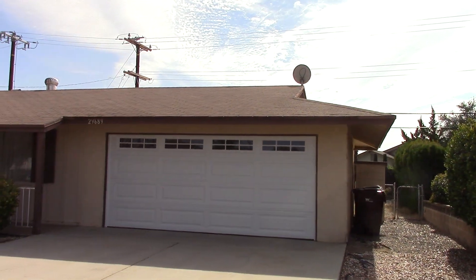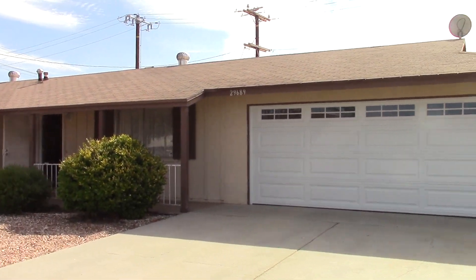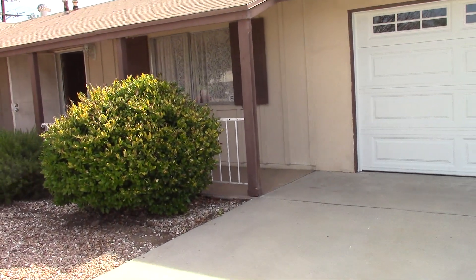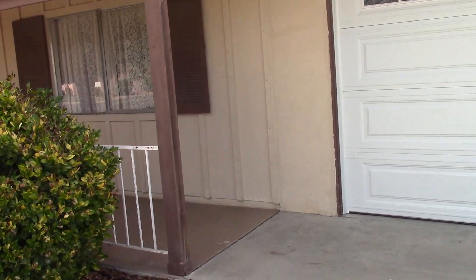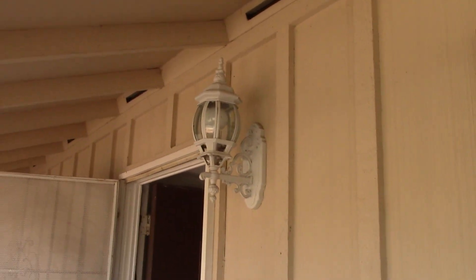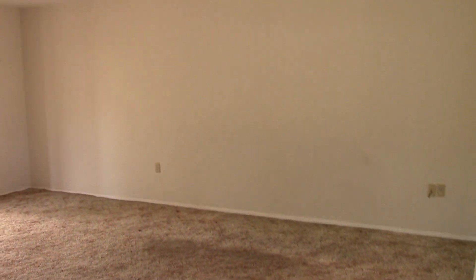The garage looks good, the garage door looks good, the roof looks pretty good. This house does need some work — it would need new windows, new paint all the way around the house. Walking in here, it definitely needs new flooring and new paint inside. This is the living room right here.